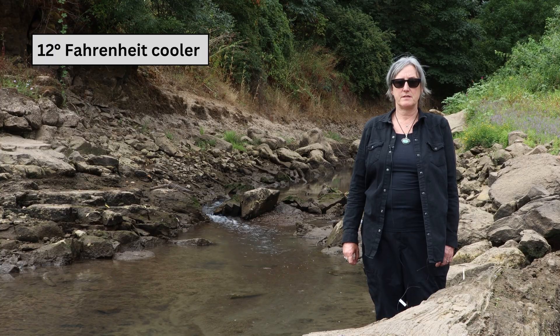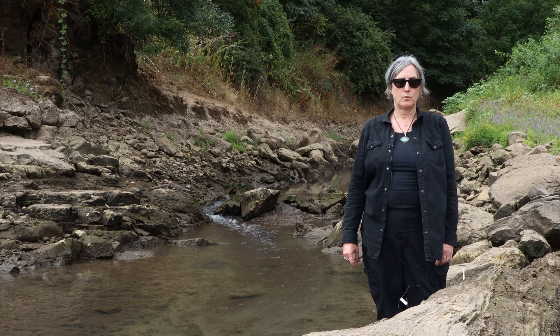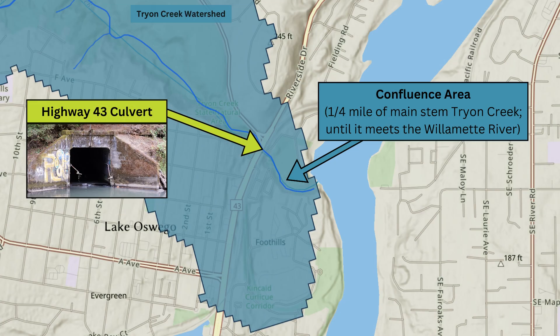That temperature difference is a benefit to migratory fish that need cold water to survive. The confluence sits about a quarter river mile downstream of the Highway 43 culvert, so the only accessible reach of lower Tryon Creek to anadromous fish is about a quarter mile of habitat before they are blocked by that culvert.